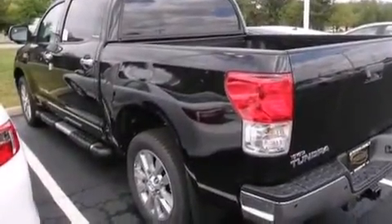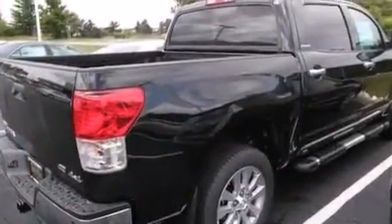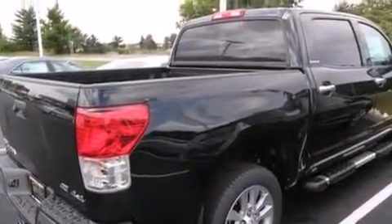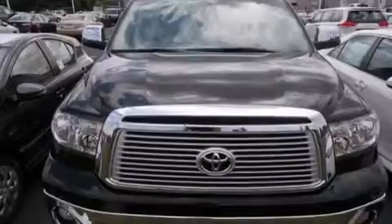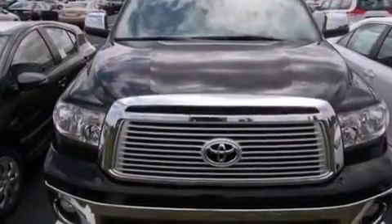A rear window defroster, and the Homelink transceiver can be programmed to use the same frequency as your remote opening devices, such as the garage door, the entry gate, or even the living room lights, enabling you to control them right from the driver's seat.